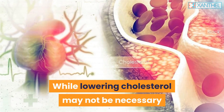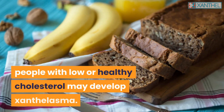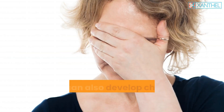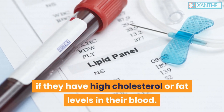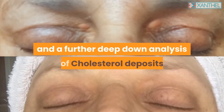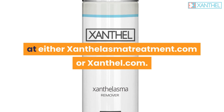While lowering cholesterol may not be necessary or even useful for some individuals, people with low or healthy cholesterol may still develop xanthalasma. Anyone of middle age or older can also develop cholesterol spots if they have high cholesterol or fat levels in their blood. Find out more about Xanthal and a deeper analysis of cholesterol deposits at xanthalasmatreatment.com or xanthal.com.